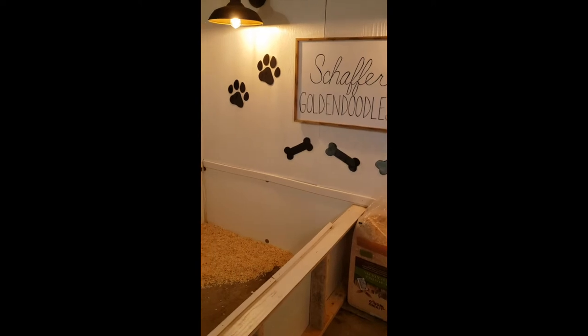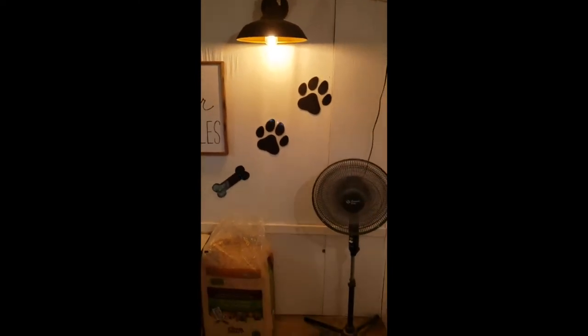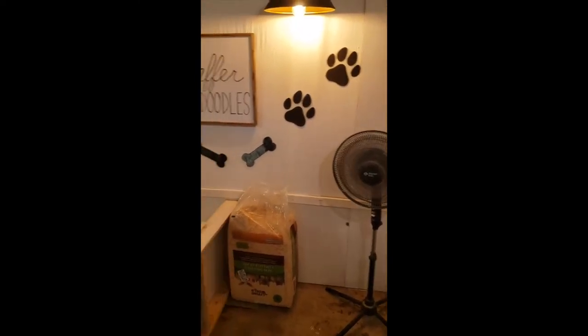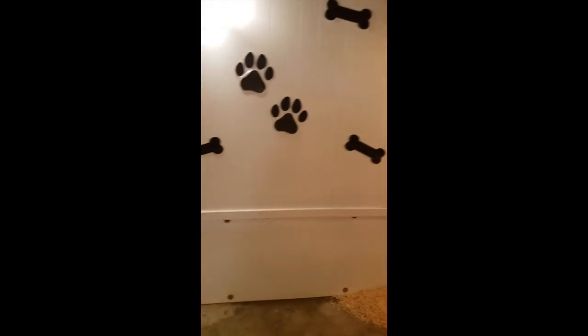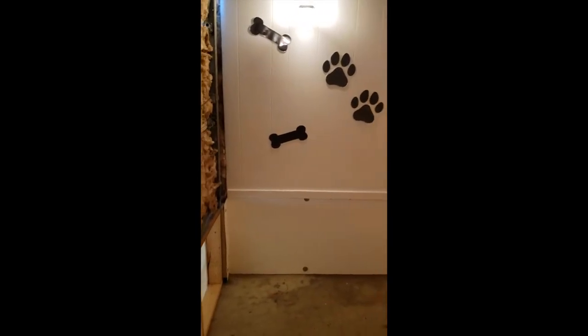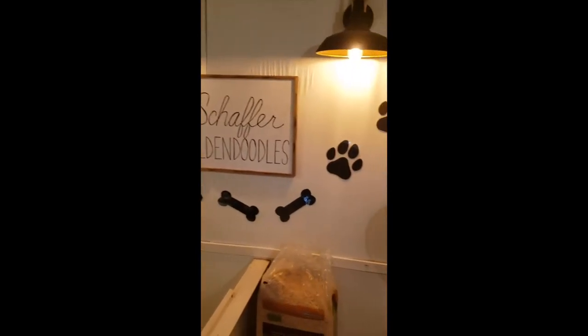I am inside the dog house right now. If you hear a little bit of a hum, that's because there is an AC unit blowing cold air in here. We also have a fan going, so even though it is like a 95-degree day outside, it feels very comfortable in here — fully insulated and very cool.